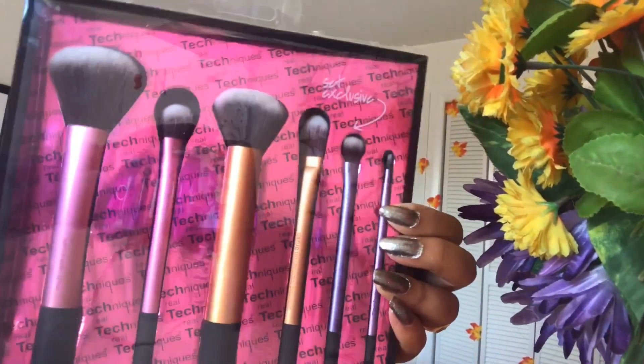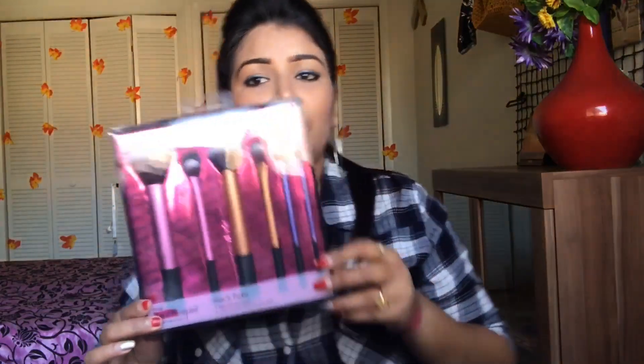When I went to Bangkok, I picked up a couple of things from there too. I got the Real Techniques brush set from a local shop in MBK Mall. I've been using my brushes for a while and wanted a new set, so I picked this up.